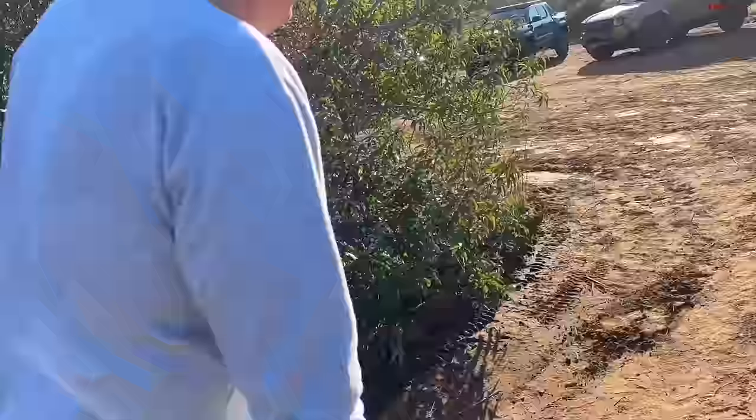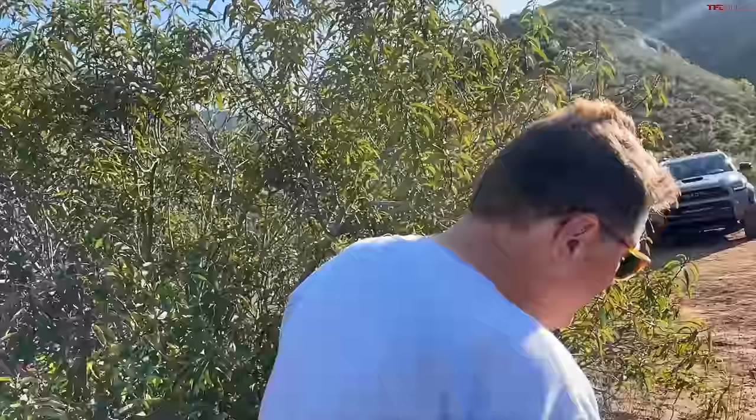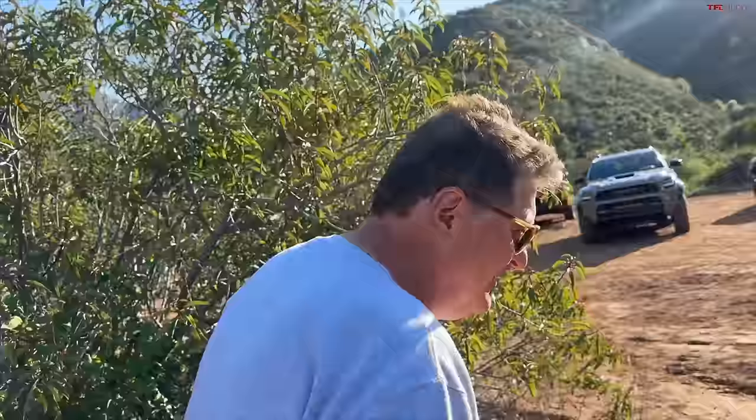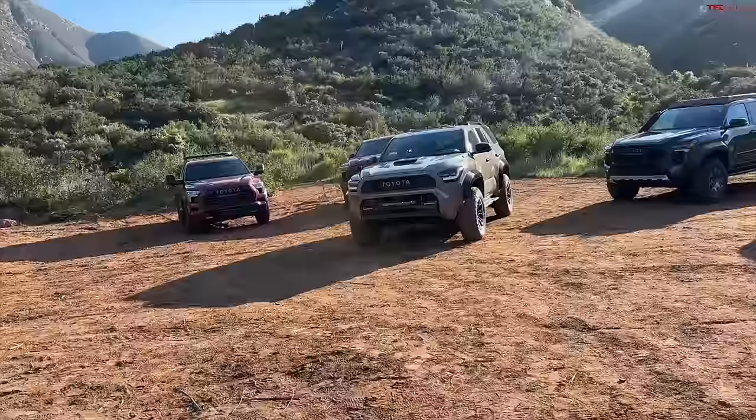Roman, where are you taking me? I'm taking you someplace special — I'm taking you to Toyota heaven. Seriously, this is Toyota off-road heaven. Unfortunately we're shooting into the sun, but this is the mecca for anybody who loves Toyota. And the star of that is right in front of us, which is the new 4Runner.